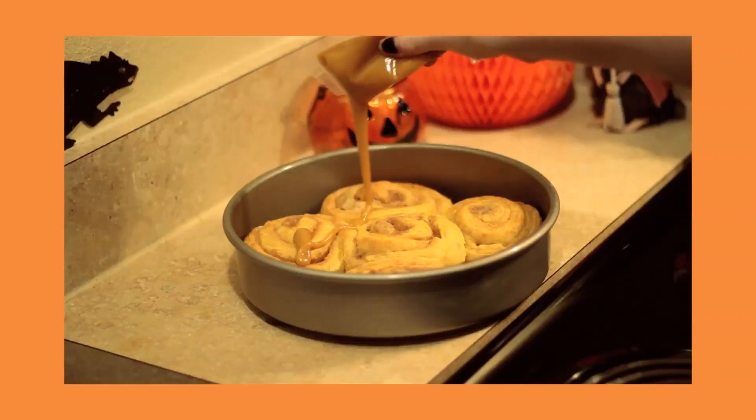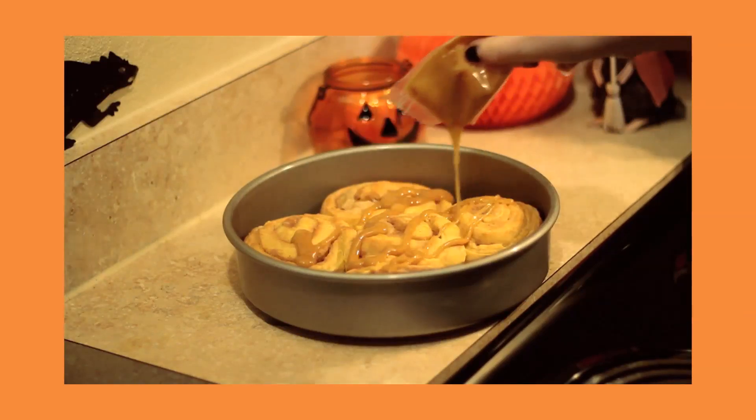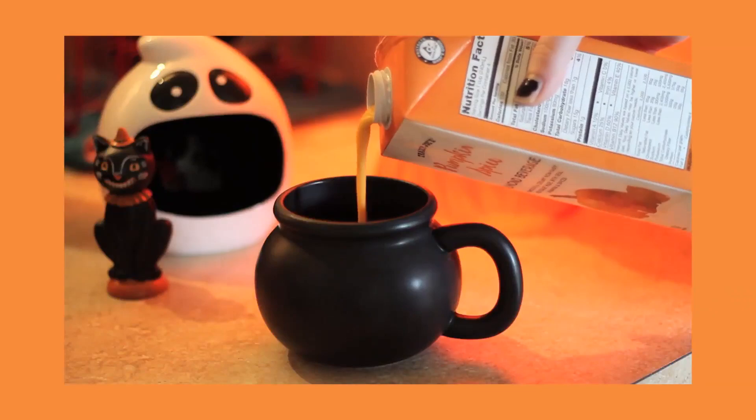Someone says: 'I want some pumpkin spice bagels please.' Hey y'all, welcome back to our channel! Today I'm going to be talking about one of my very favorite topics — Trader Joe's. They just got a bunch of their fall products in and all of it looks super delicious, and I'm really excited to show you.